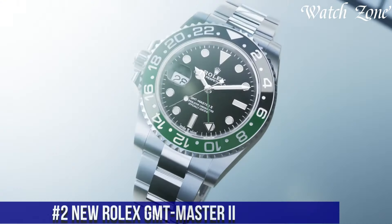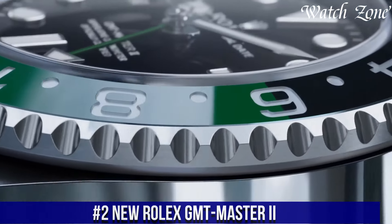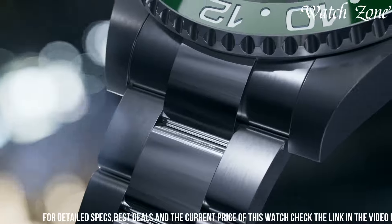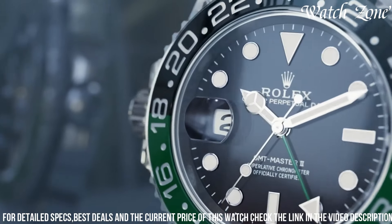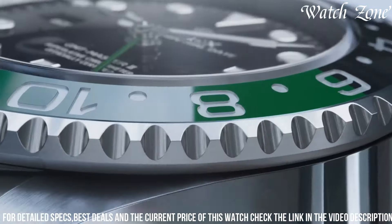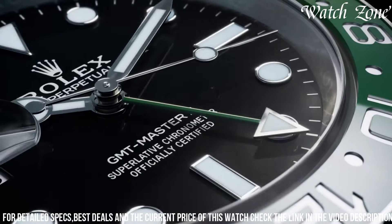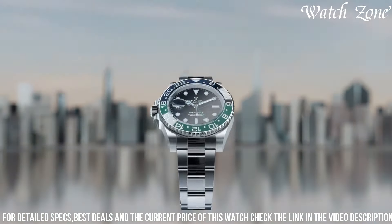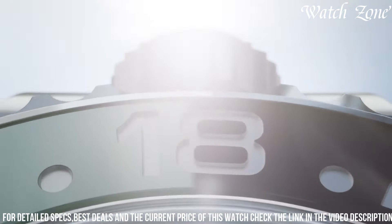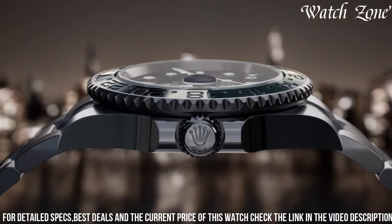Number two, new Rolex GMT-Master II, a timepiece that combines exceptional craftsmanship with unparalleled functionality. With its 40mm case and a range of dial and bezel options, this watch offers a versatile and stylish look for globetrotters and watch enthusiasts alike. The GMT-Master II features a dual time zone function, allowing you to easily track time in multiple locations. Equipped with Rolex's automatic movement, this watch ensures precise timekeeping and a power reserve of up to 70 hours. The GMT-Master II also boasts a robust construction with a waterproof Oyster case and scratch-resistant sapphire crystal, making it suitable for any adventure. Whether you're crossing time zones or making a statement in the boardroom, the new Rolex GMT-Master II is the ultimate companion for those who value both style and functionality.